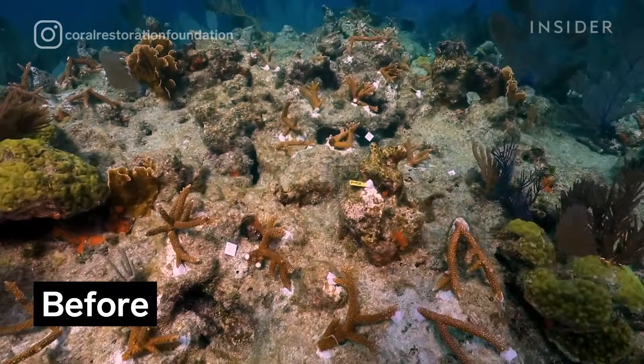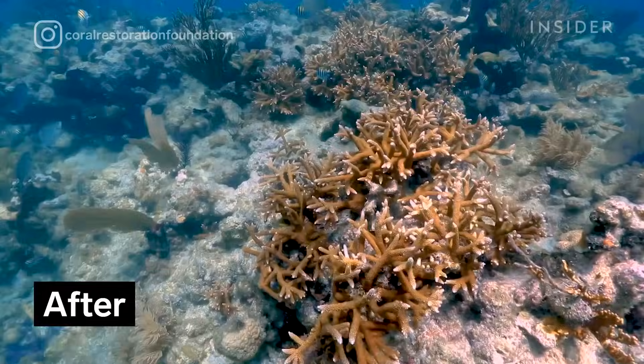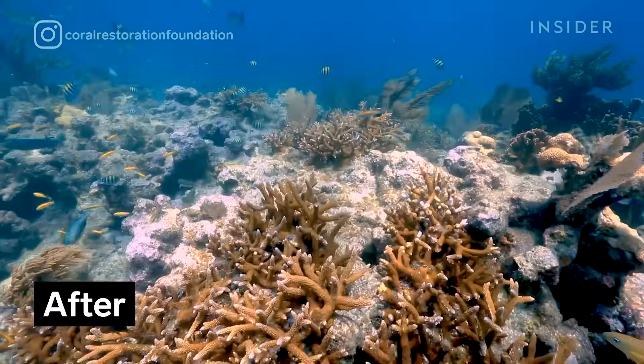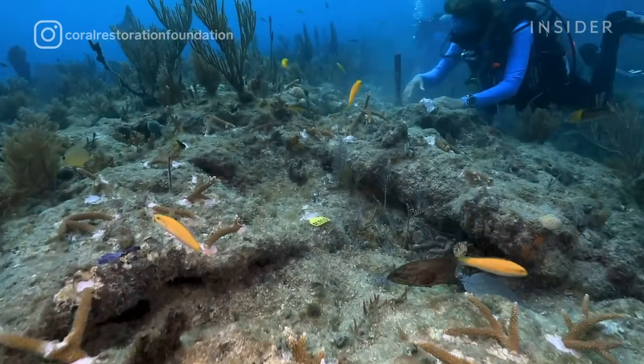Our nursery program on an annual basis produces probably about 40,000 reef-ready corals. The reality is restoration is never a one-off — it's not something you do and then pretty much ever walk away from.